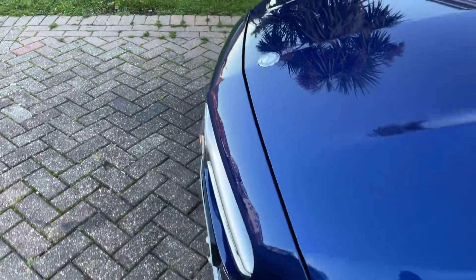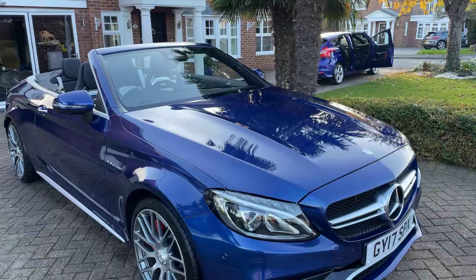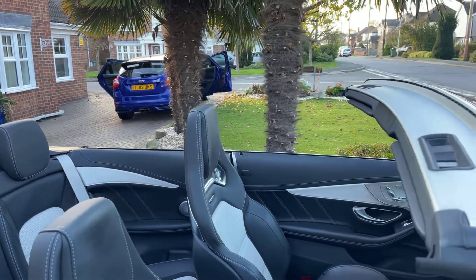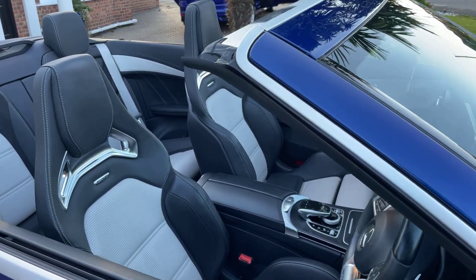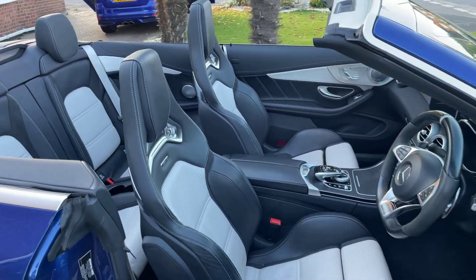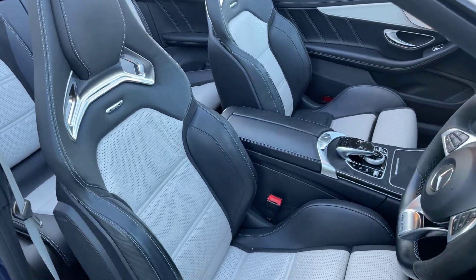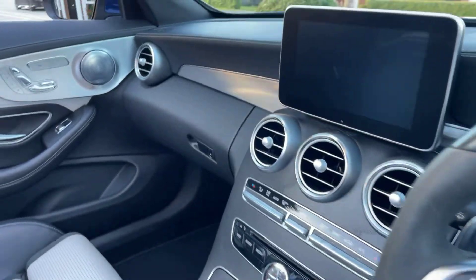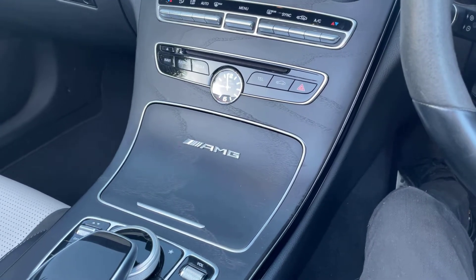That basically covers the exterior — I'll take you inside now. Like filming a convertible, it's nice and easy to show the seats and everything. As you'll see from the seats, you've got these full leather, sporty AMG seats. With this one it's a white leather with black. The interior trim is a wooden-style finish.